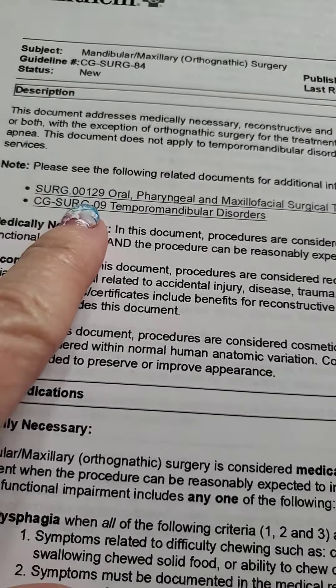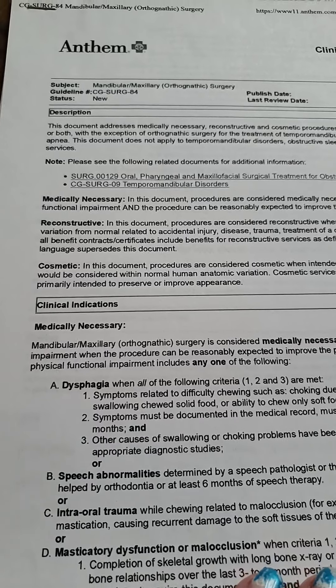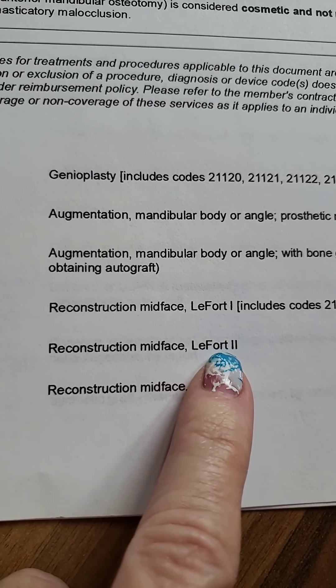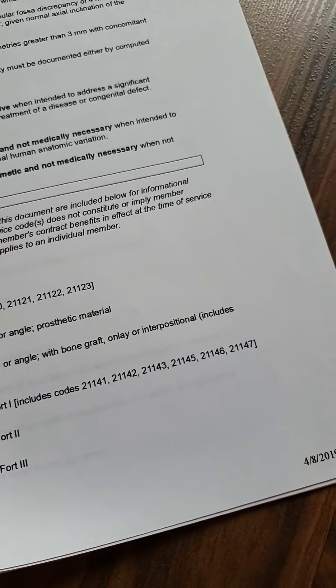My insurance paid for my MRI for my jaw, and they paid for my night guard — my oral splint — which I don't wear anymore because I'm in braces now as I'm getting surgery. Here are all the different things covered for surgery, along with codes to go along with them. If you've heard of LeFort, here's where LeFort surgery is covered under the guideline.